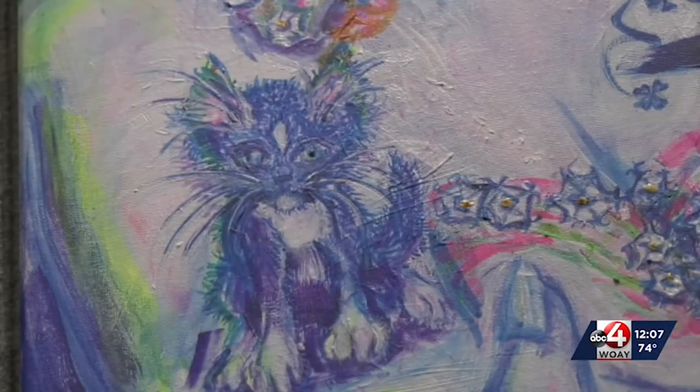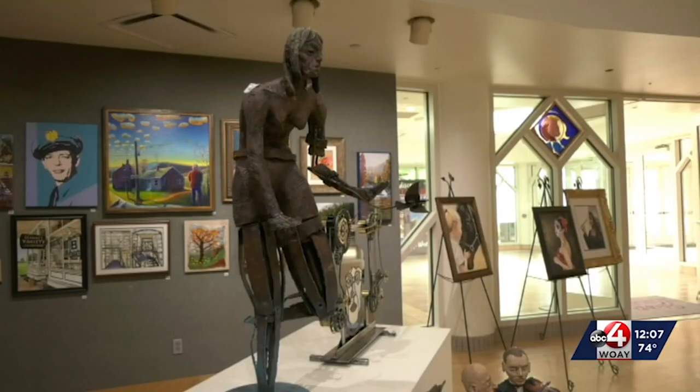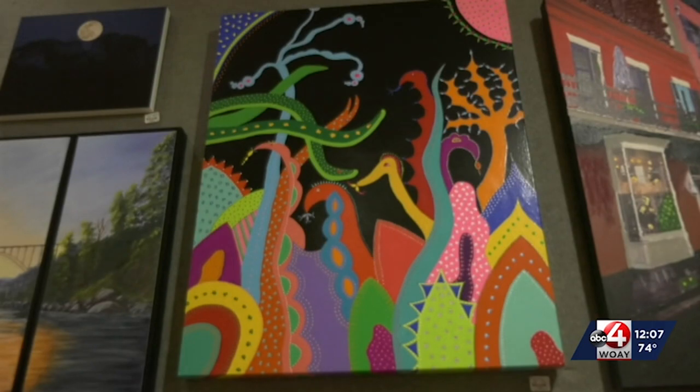This year there will be 82 different artists in the exhibit, highlighting a wide range of different artistic styles. It certainly takes all kinds in West Virginia, and that is evident when visiting this exhibit.